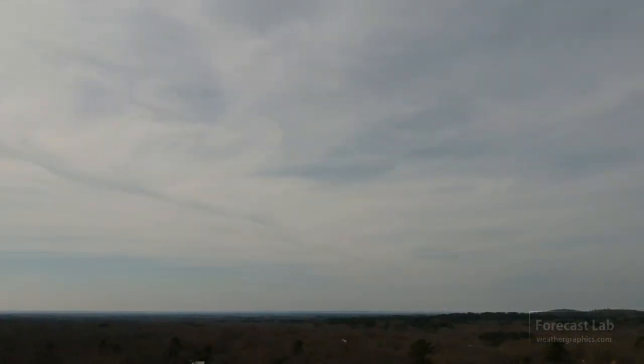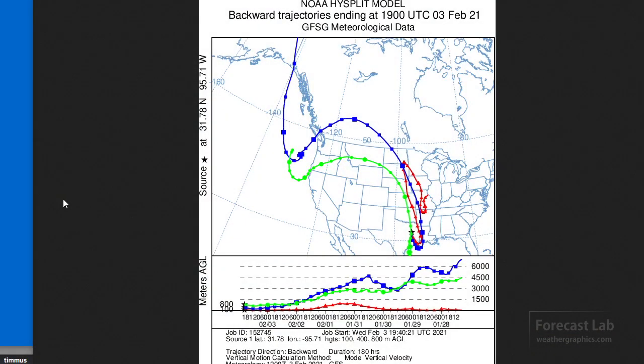From our vantage point here in Texas, it's much, much hazier. Let's take a look at the trajectories and see where this air mass came from. Going back seven days, this is showing mostly a Canadian trajectory, moving down to the Gulf and then recurving. However, it looks like we may have ingested a bit of air from the Midwest, and that can be a very potent source of sulfates and nitrates.